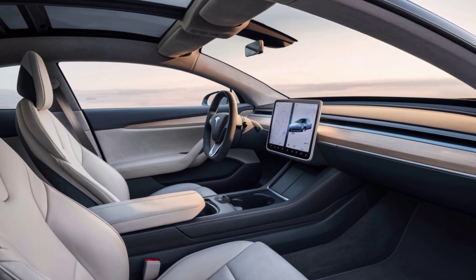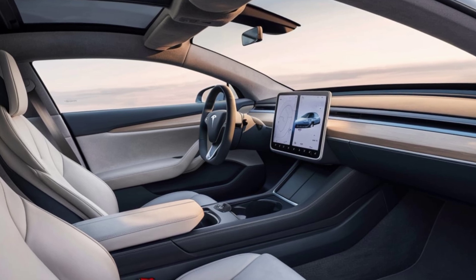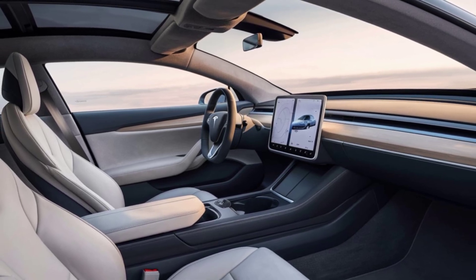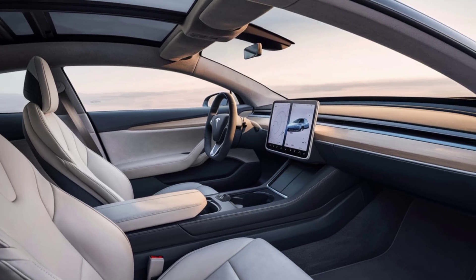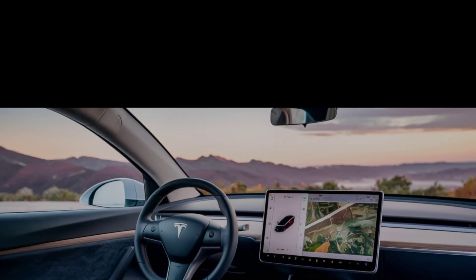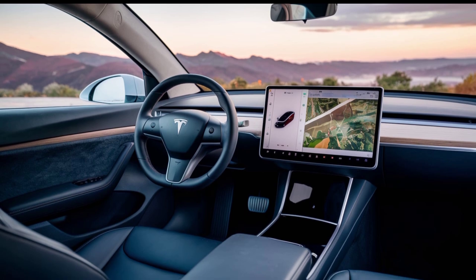Tesla's known for packing their cars with tech, and the Model 2 is no exception. Even though it's an entry-level vehicle, you can still expect a lot of the bells and whistles, like Tesla's Autopilot, a simplified yet high-tech dashboard, and over-the-air software updates.